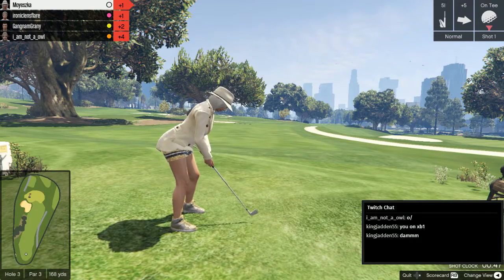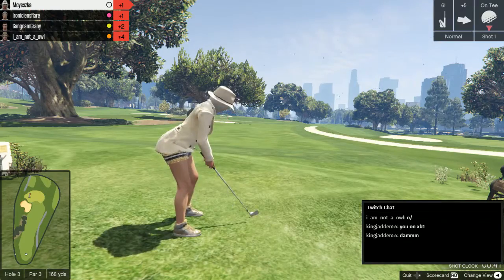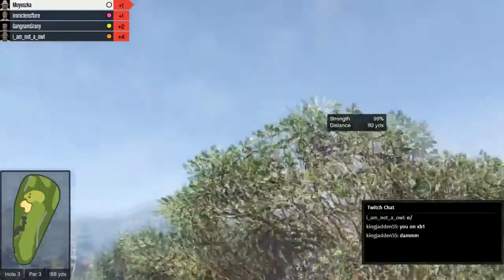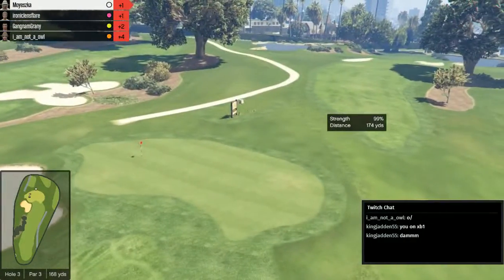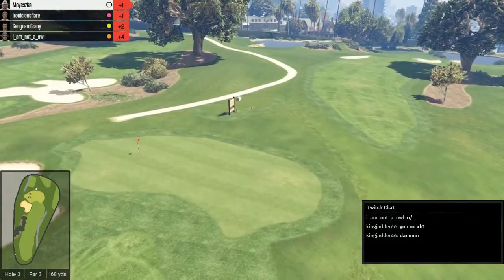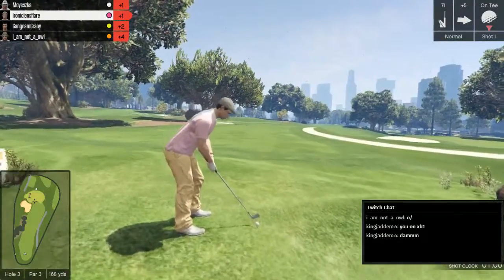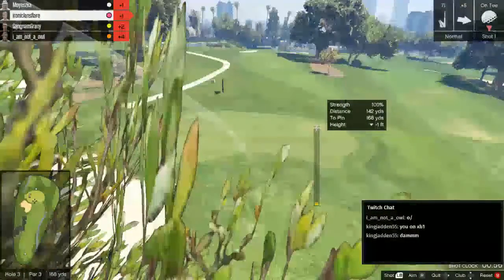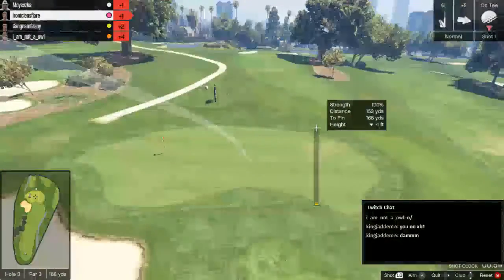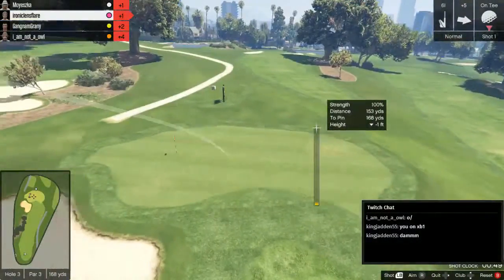Viska taking her time to line up this very short hole three. And she picks a six iron — oh, she changes her mind. And she puts it just beyond the green. It's gone into space. It's like a little robot from Portal 2 — space core! Yeah, space core. I'm glad someone got that reference — I don't feel like a complete moron now.